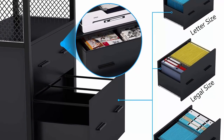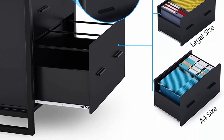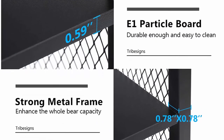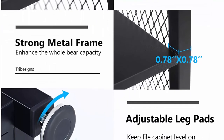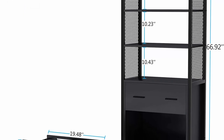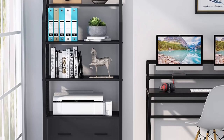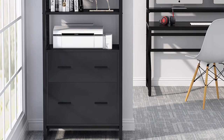Two kinds of drawers: the bottom drawer with mobile file hanging bar holds legal, letter, or A4 size hanging files, and the top drawer provides additional storage for office supplies. Solid construction with black metal frame and good MDF board for sturdy, durable heavy use. Multi-usage: can be used as a file cabinet, bookcase, display shelf, or storage shelf in living room, study room, bedroom, or office. All hardware, parts, tools, and instructions are included. Contact us for any issues.